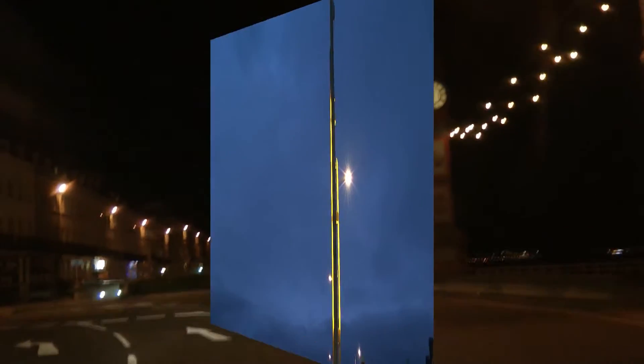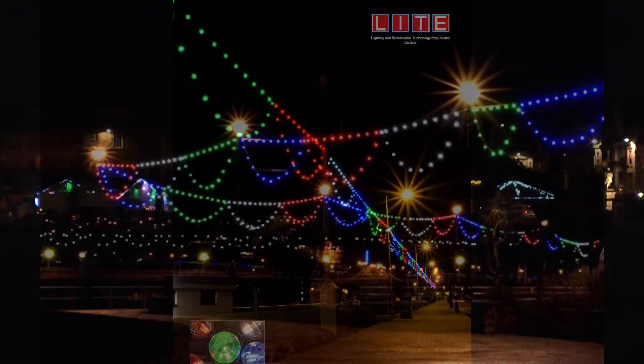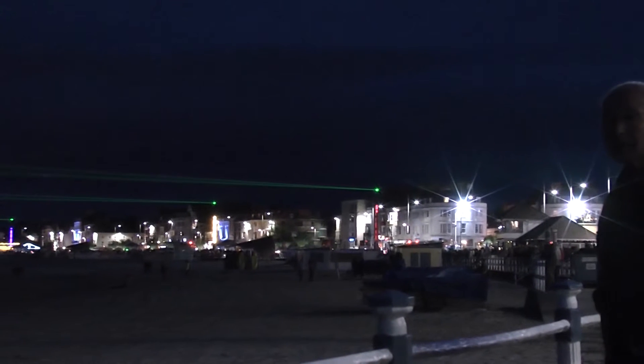It was very expensive to maintain. But instead of opting to replace this with 21st century coloured LED lights, as many other resorts have done, the Council decided to install what's proved to be a highly provocative laser display.